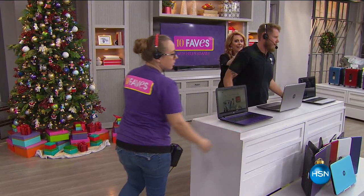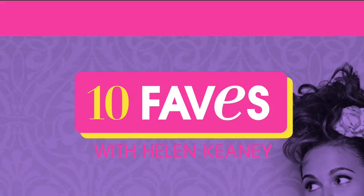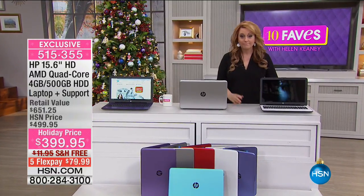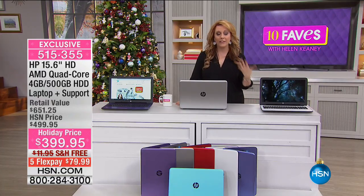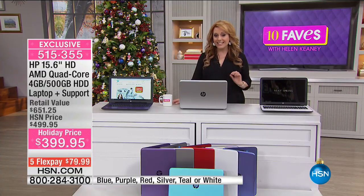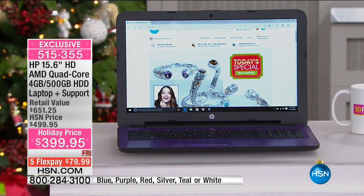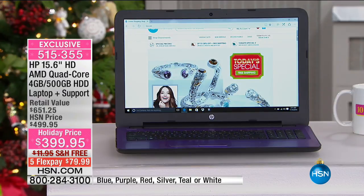This is Eddie's table — Eddie is very particular about his table, don't move it. This is from HP, the number one maker of laptops in the United States and globally. It's a 15.6 inch high definition, AMD quad core, 4 gigabyte, 500 gigabyte HDD laptop with support. Big deal — $399.95. This is an insane offer; over half is already sold out.